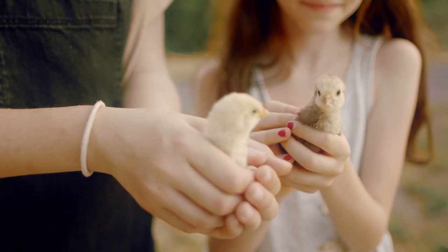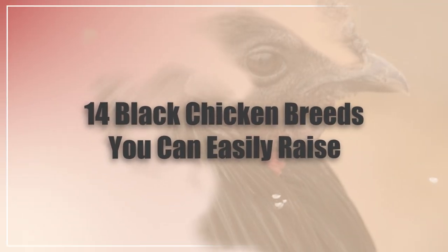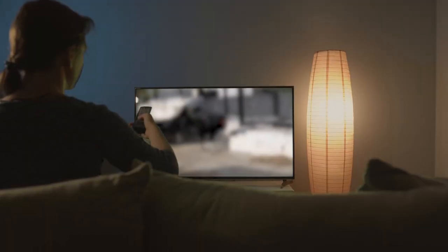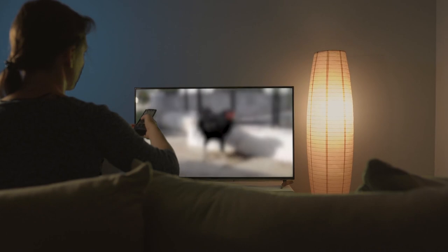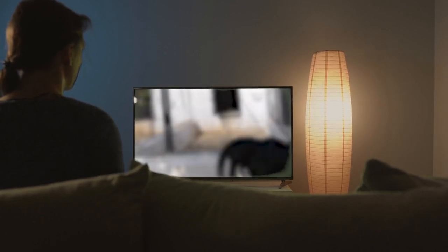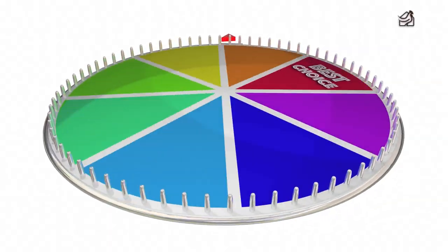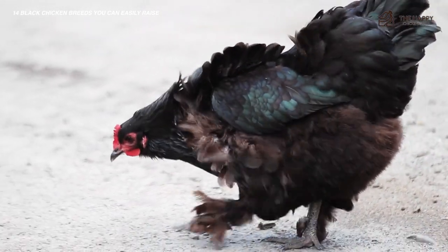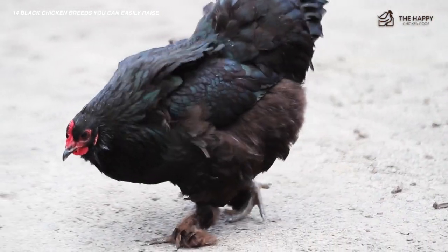In this video, I'm going to be going through 14 black chicken breeds that you can easily raise — and stay tuned till the end because I'll be going through some really cool exotic chickens. Our color theme for this video is black chicken breeds. There are some gorgeous goth chickens out there and I wanted to showcase some for your pleasure.